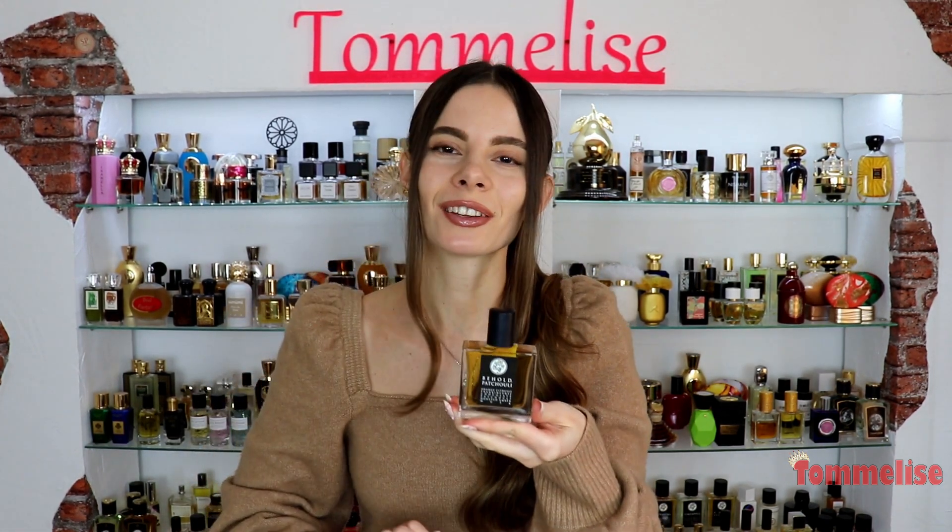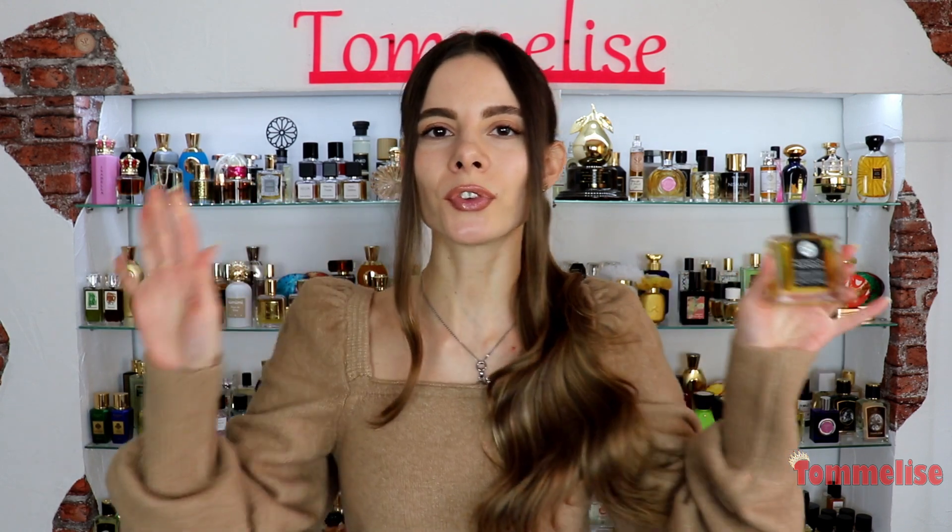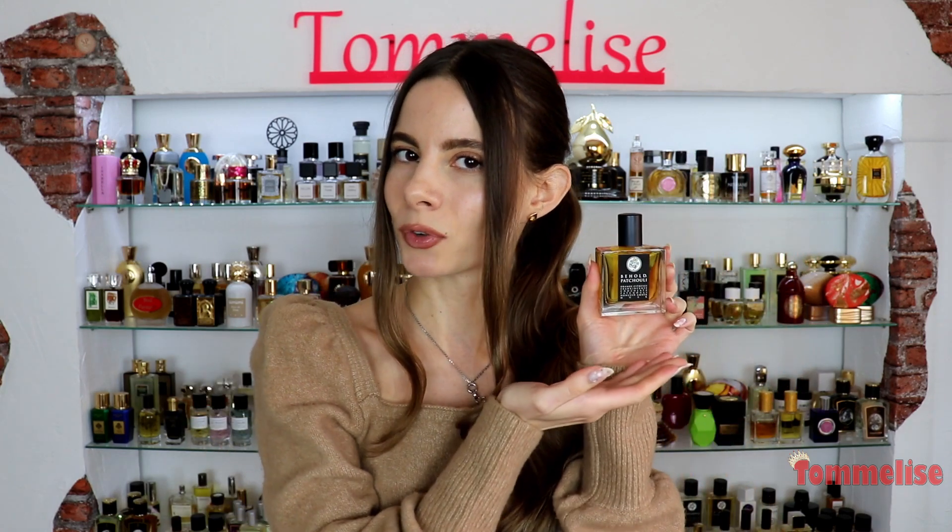Behold! Patchouli! This is a brand new release from one of my most favorite American indie houses, Gallagher Fragrances, which I will be reviewing today. So please stay tuned for all of my thoughts about it!